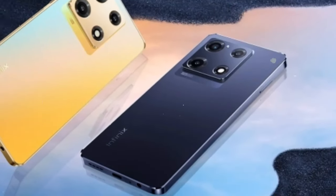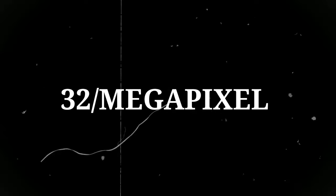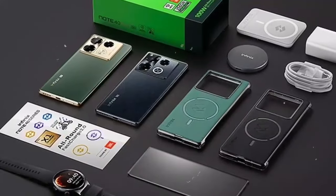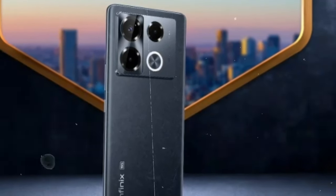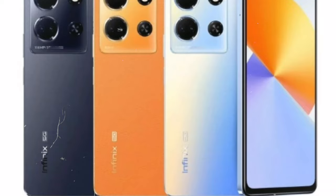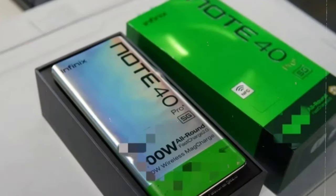For selfie enthusiasts, the Infinix Note 40 Pro Plus boasts a 32MP front-facing camera with advanced features like dual LED flash for capturing bright and clear selfies even in low-light conditions. Whether you're snapping solo shots or group selfies, the Note 40 Pro Plus ensures that you always look your best, allowing you to share your moments with confidence on social media.